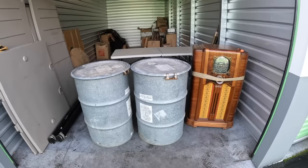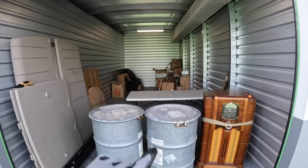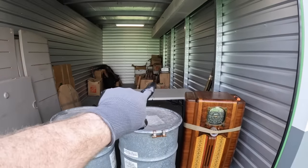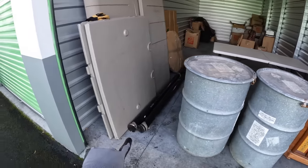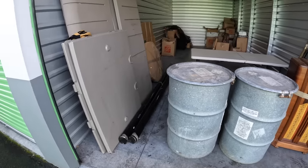All right, here's what you guys have been waiting for — what is in the barrels? We're almost done with the unit. We've got these two barrels to go through in this video, and then three boxes we haven't opened yet, plus a couple things over here. And I've got to find out what's in those long tubes — no idea what's in them, they're taped up.